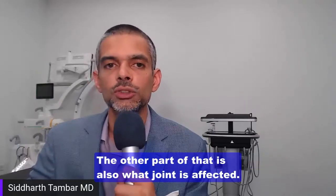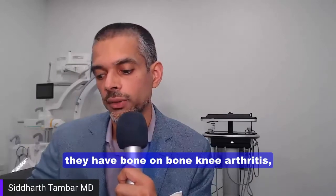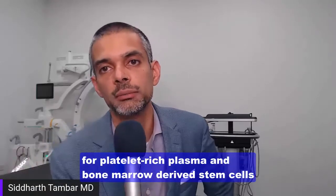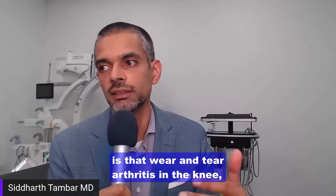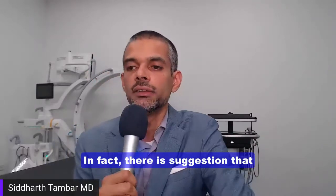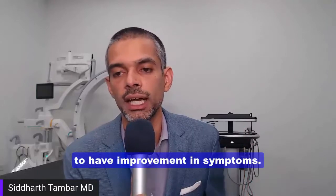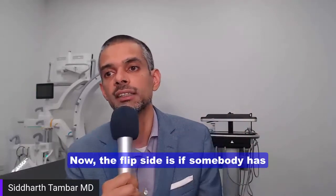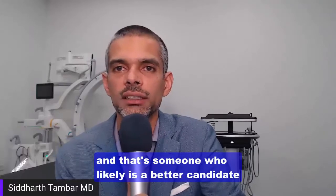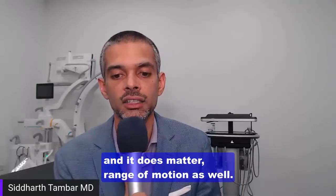It also matters which joint is affected. It's very common that patients with knee arthritis say they've been told they have bone-on-bone, and ask if these treatments can help. The evidence for platelet-rich plasma and bone-marrow-derived stem cells is that even with advanced wear-and-tear arthritis in the knee, people can still get a good degree of pain relief and functional improvement. In fact, there's suggestion that degree of arthritis in the knee does not make a difference in the ability to improve symptoms. The flip side is that more advanced hip arthritis where range of motion is gone is a more challenging candidate, and likely a better candidate for hip replacement surgery.